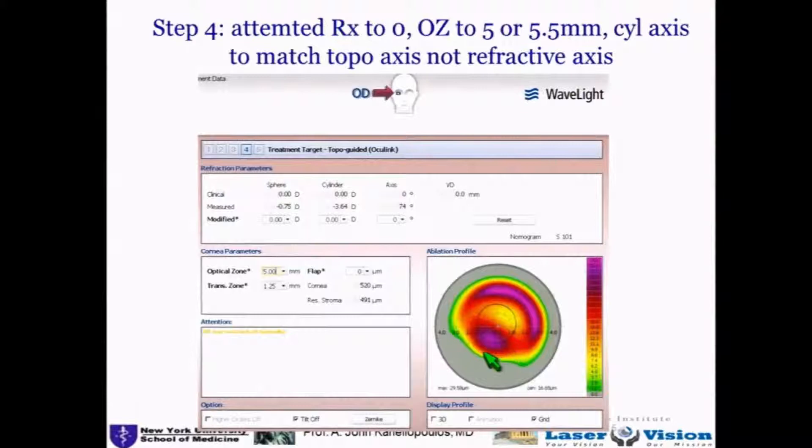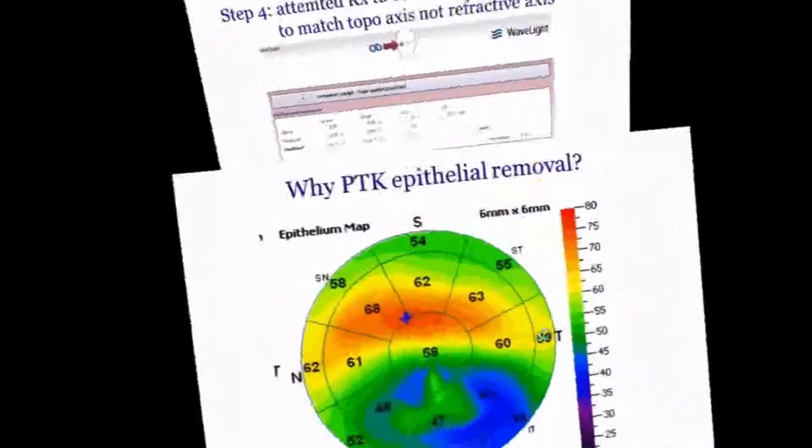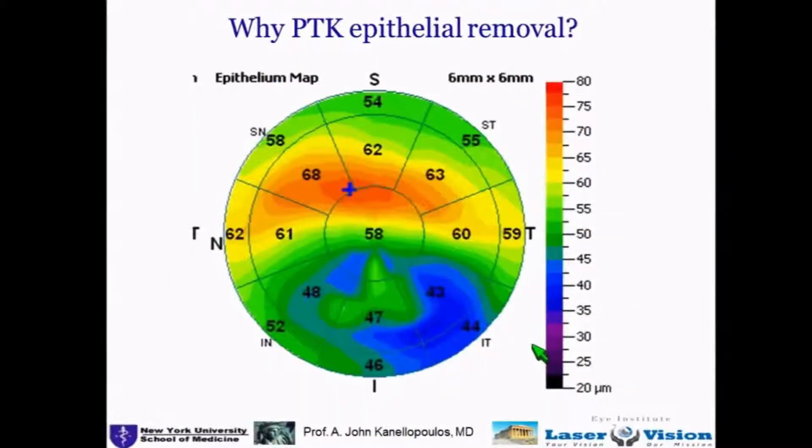You can see how irregular this cornea is. The key thing that most clinicians don't understand is why you are treating a usually myopic keratoconic cornea with a partial hyperopic treatment. Yes, this may result in myopia, but the key element here is to normalize the central cornea.